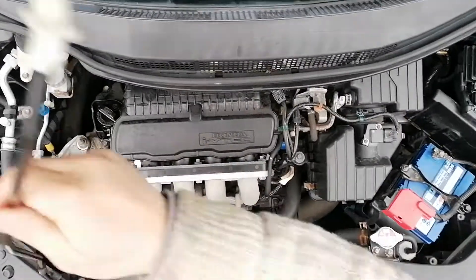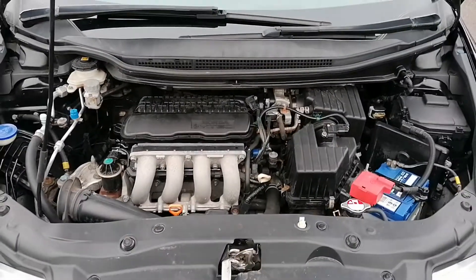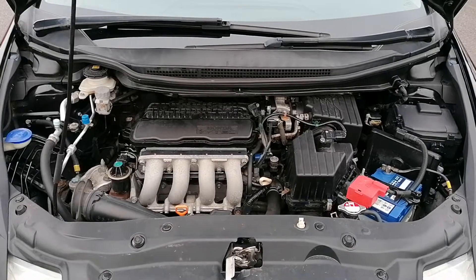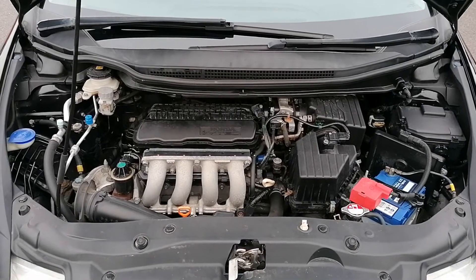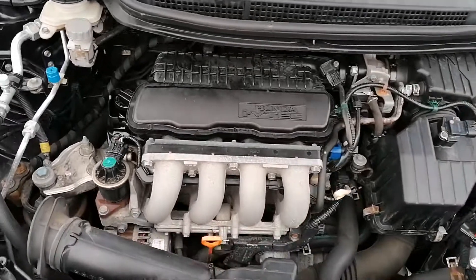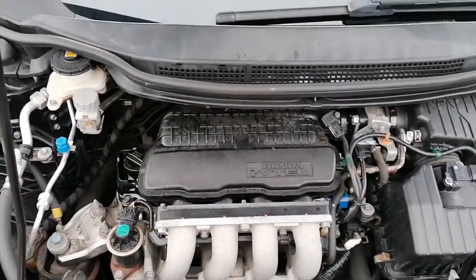I'm going to show you underneath the bonnet and that will conclude today's video. It is the 1.4 engine with the timing chain. It has just had an oil and filter service, air filter and pollen filter, so it runs like a little Swiss watch — to be expected with a Honda.